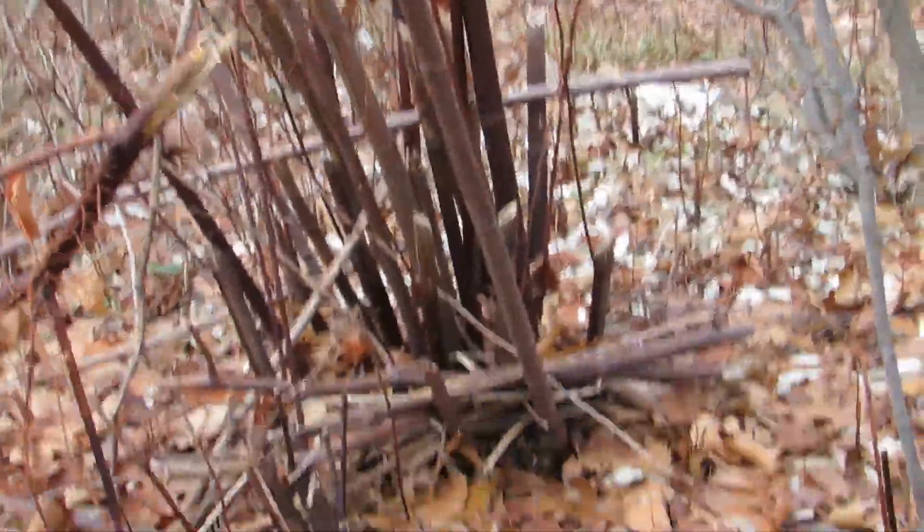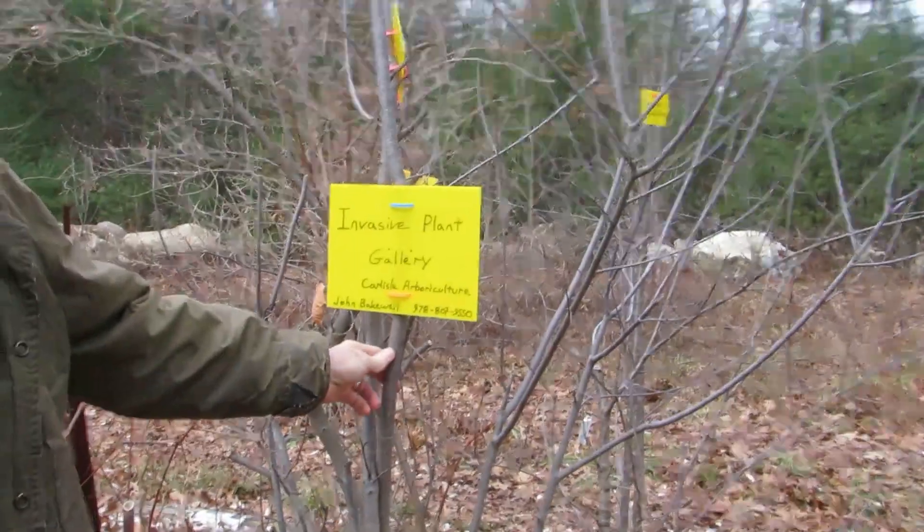So what do we have here? We have 10 very common invasive plants for Carlisle. Let's start with the first one. This is Glossy Buckthorn.